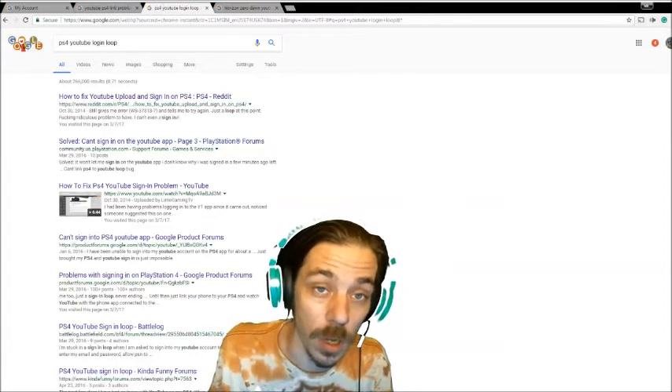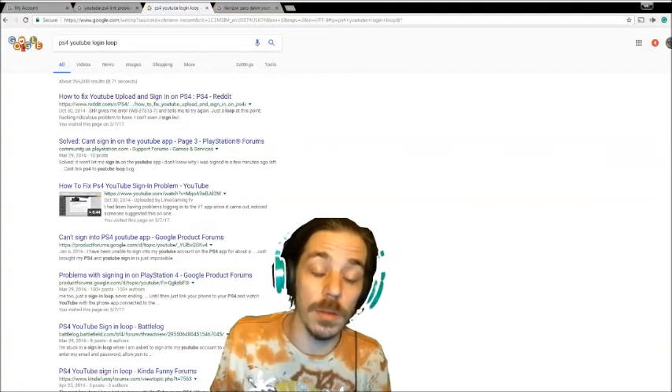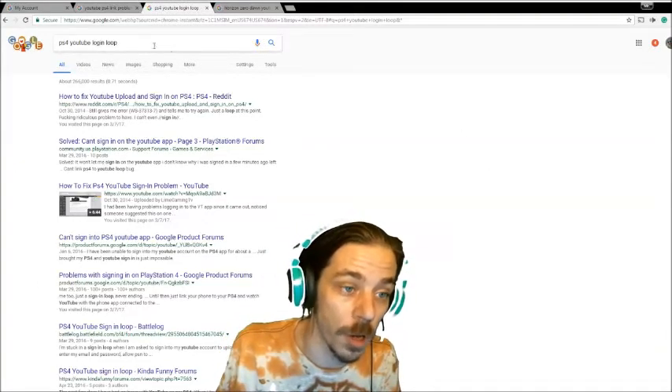What's your username? What's your password? Login to Google — over and over again. It's not working. So I did some searches: PS4 YouTube login loop.